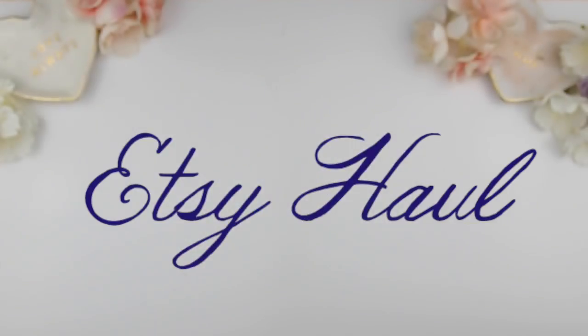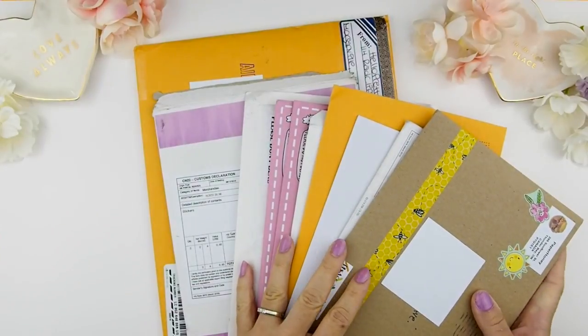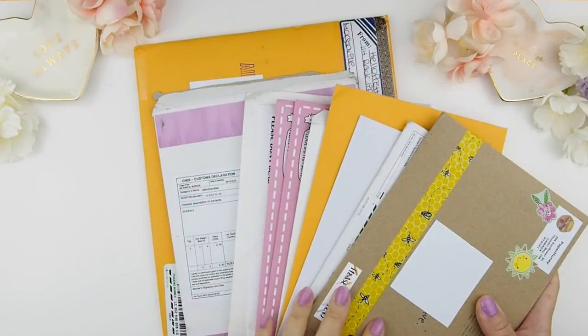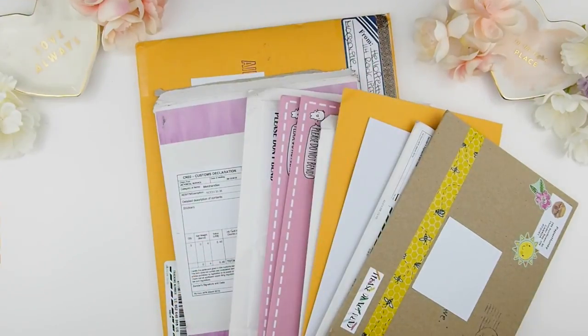Hi guys! This is something different from my plan-with-me videos and it's not a voiceover. I'm going to try this — it's my first ever haul video of Etsy store shops. Some of them I found on Instagram or Facebook, and others I searched for on Etsy. I have all these lovelies here — such a huge haul — so I'll try to zoom through it as fast as I can.